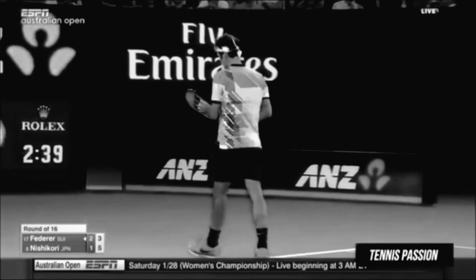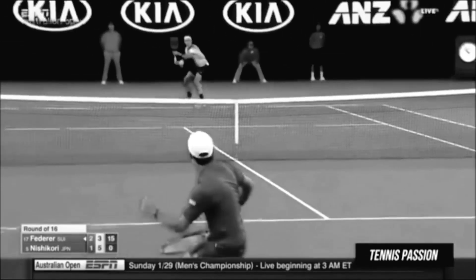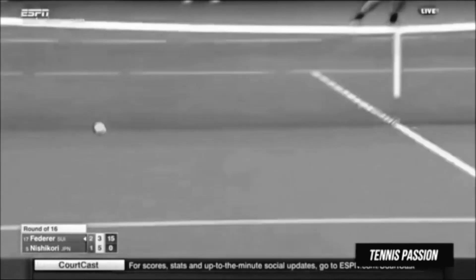So physically, this is going to be the test. If he can get past Nishikori — assuming Nishikori wins this set — it's still a long way to go.